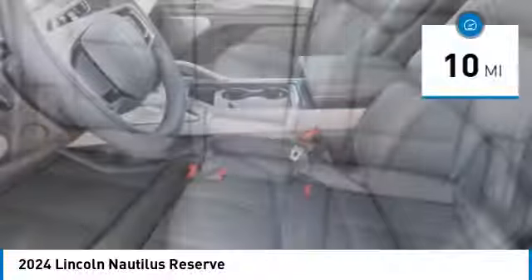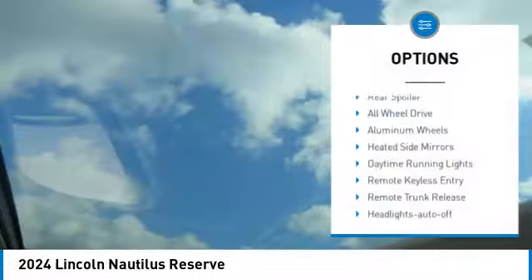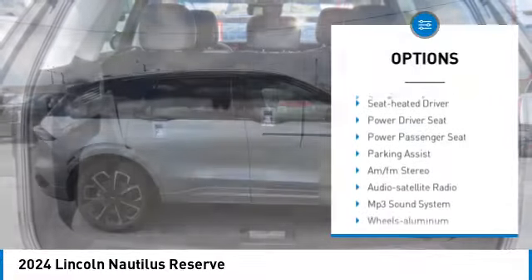This vehicle has less than 100 miles. Here are some of this vehicle's great options: rear spoiler, all-wheel drive, aluminum wheels, heated side mirrors, daytime running lights.